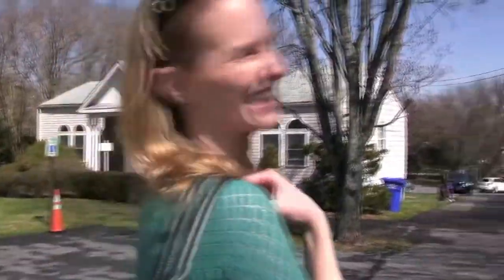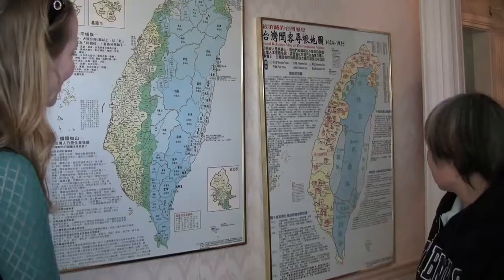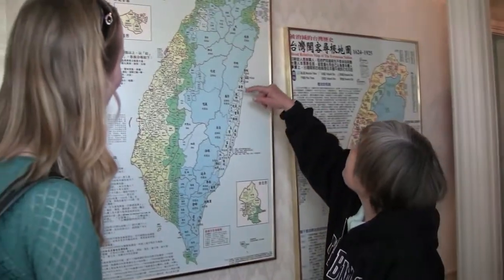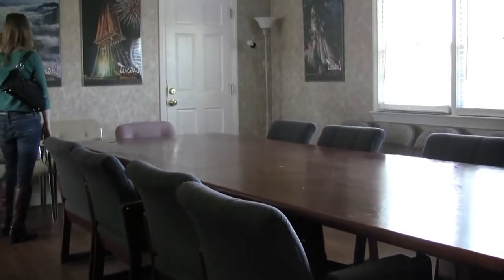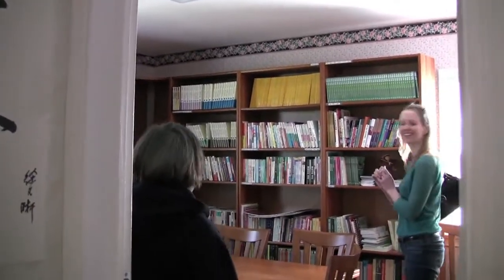Come on in! I learned a bit about Taiwan and got to tour around. Maybe I hadn't found the world's biggest hidden tourist attraction, but I had friendly hosts.